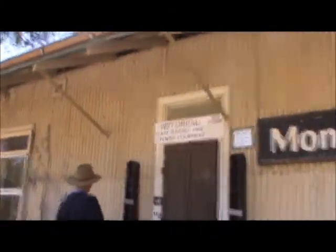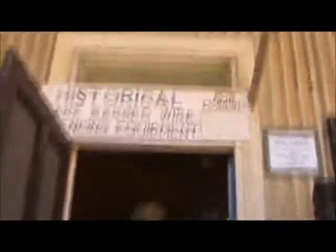And now for the final building — the historical barbed wire and fencing equipment. It all looks the same, but they're in differing gauges of barbed wire and different sizes. All this one I'm looking at seems to be left twist.